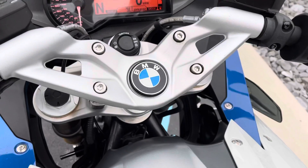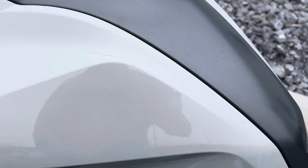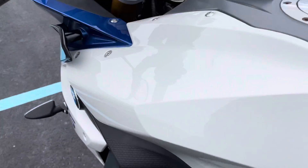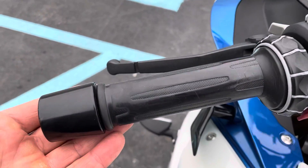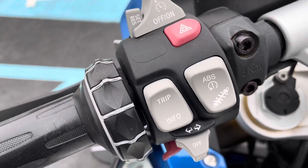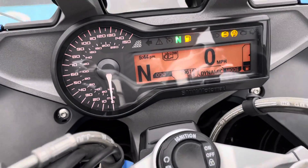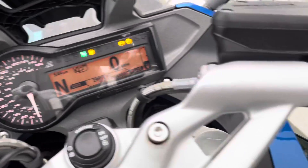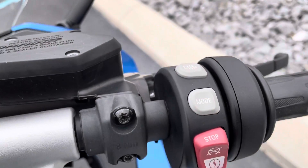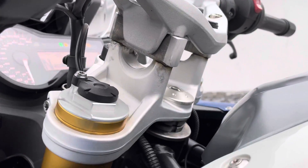Right here on the fuel tank coverings you can see some minor blemishes. Original grips are showing some wear. The forks look pretty good, a little bit of fading, but the button is there. Odometer reads 29,616 miles. We've also got a set of bar risers on here.